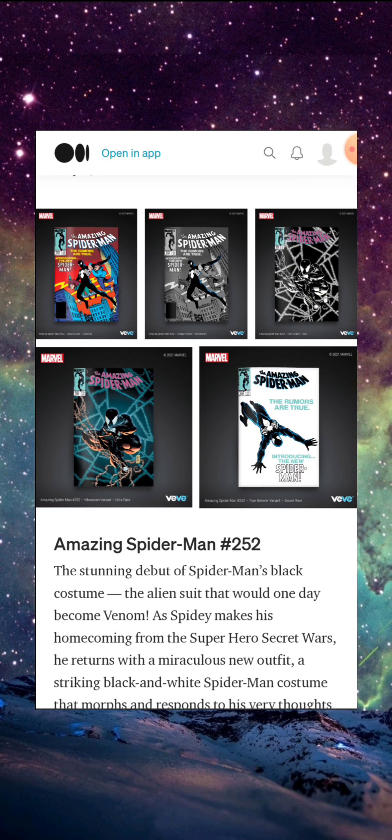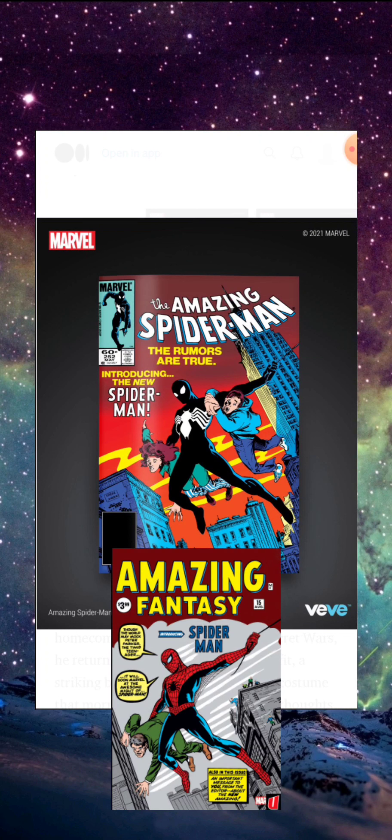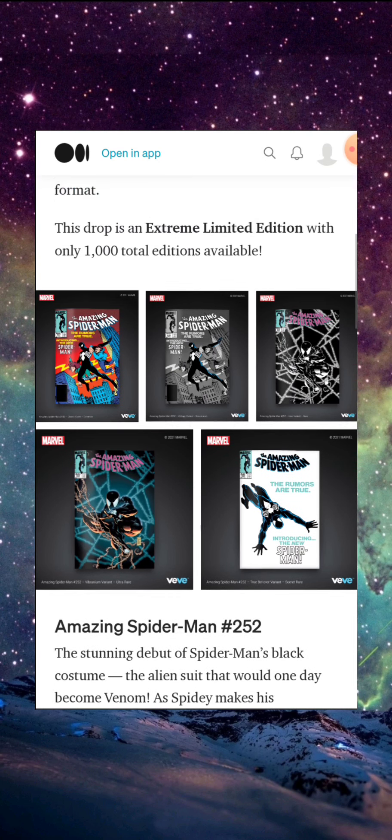This drop definitely probably means something. If you're not familiar with this cover, it's very similar to Amazing Fantasy 15, which we thought would be dropping this week — and that comic is definitely a grail piece. The cover just has the Venom or black costume instead. I think based on the cover alone, it might be worth a little bit more just because it's paying homage to Amazing Fantasy 15, the first appearance of Spider-Man.